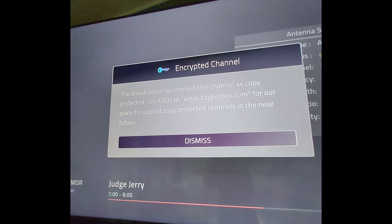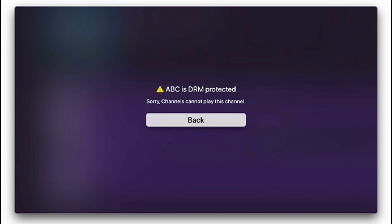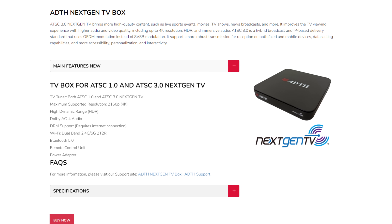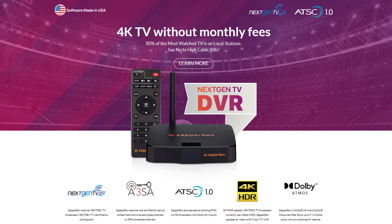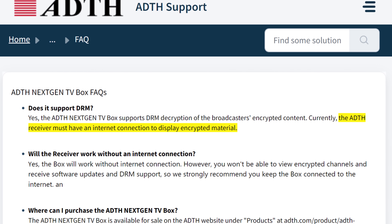Hey everyone, it's Tyler, the Antenna Man. Many of you are probably aware of the issues some set-top boxes have with decoding DRM-encrypted channels on ATSC 3.0 broadcast signals. Even the next-gen certified tuners from ADTH and Zapperbox will only decode DRM-encrypted channels with an internet connection.